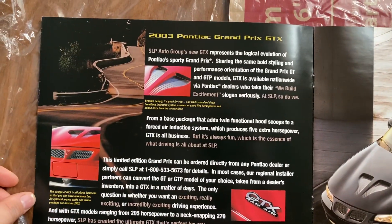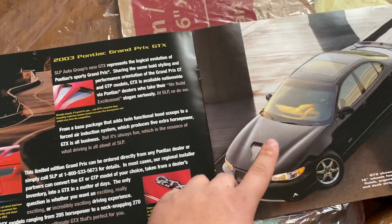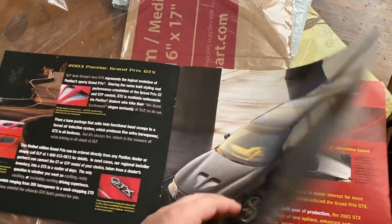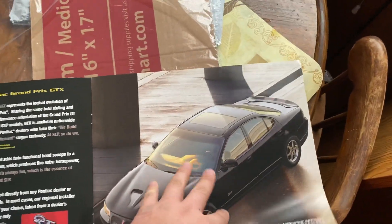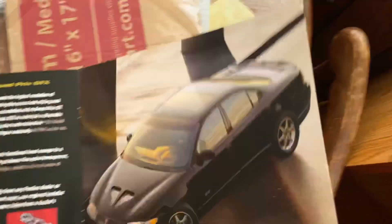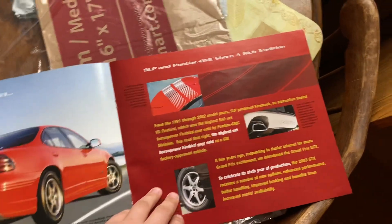Some things that the previous owner had that I wanted: he had these wheels which I couldn't get. Mine is a Stage 1 GTX — they're Stage 1, 2, and 3; mine's a Stage 1, unfortunately, but it's still pretty cool. He had the badges and GTX wheels. As you can see, they did come in black — I had some people thinking they only came in red. Mine has the SLP exhaust, which is pretty cool.